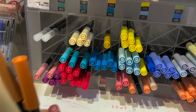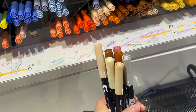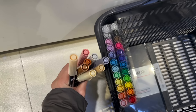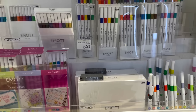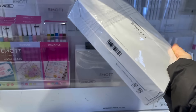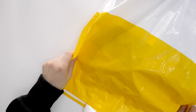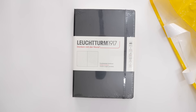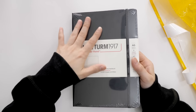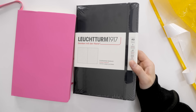I picked out the missing individual colors, and then found a set that apparently contains all 40 colors. I ended up getting the exact same notebook model I already owned — I couldn't find any other dot grid hardcover — but since I didn't want to mix them up, I decided to get it in black.